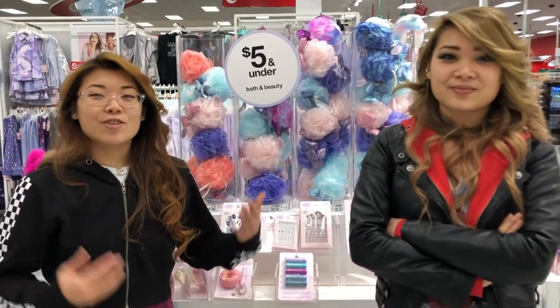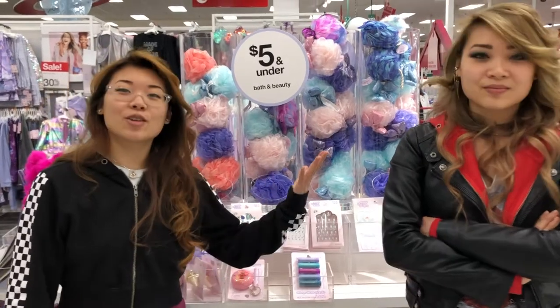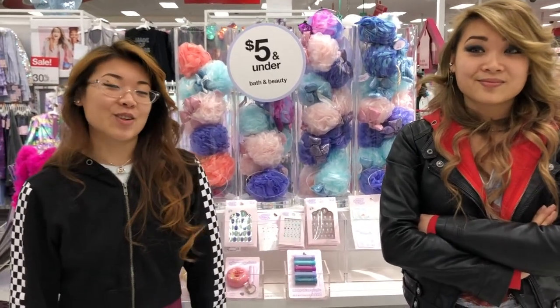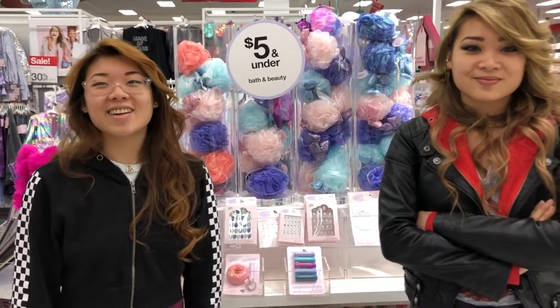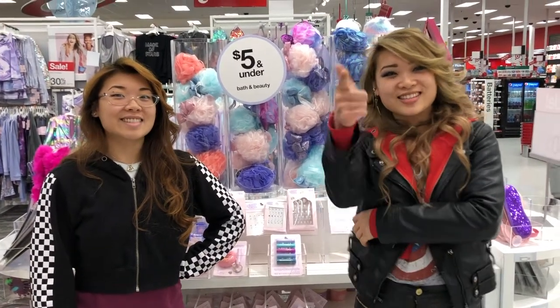We found a lot of great stuff here at Target for stocking stuffers, for tween and teen girls especially. Go to your local Target right now and get it while it lasts. I'm Kate, I'm Jess, and we are the Mailing Twins. See you next time.